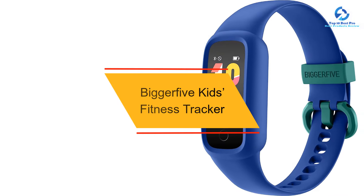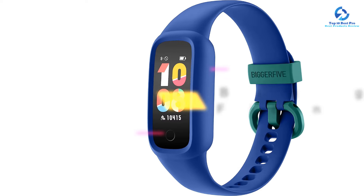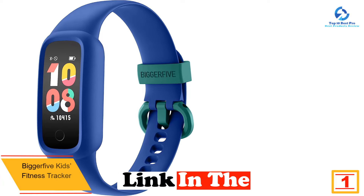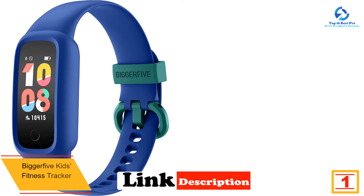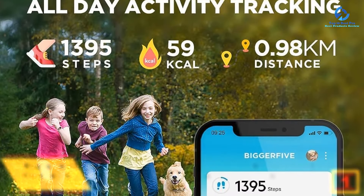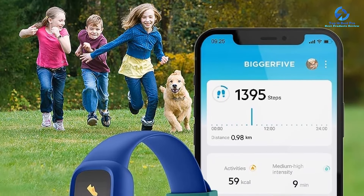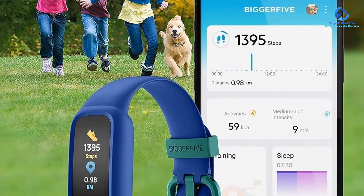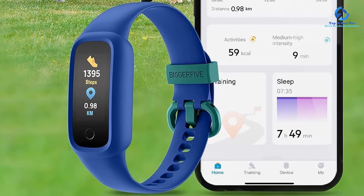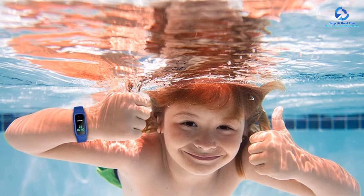And finally at number 1, we have the Bigger5 Kids Fitness Tracker. If your kids keep asking for a fitness tracker but you don't want to spend a lot, Bigger5's Kids Fitness Tracker is a solid choice. Designed especially for kids ages 5 to 15, it has a child-friendly, easy-to-use interface and automatically tracks basic metrics like steps, distance, and active minutes. Like trackers geared toward adults, it supports multiple activity modes, including walking, running, biking, dancing, basketball, and other sports.